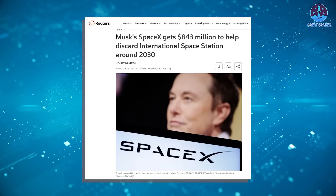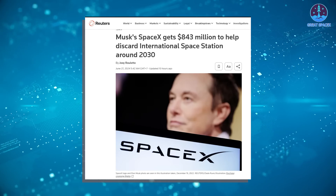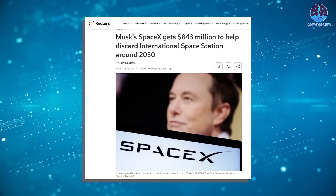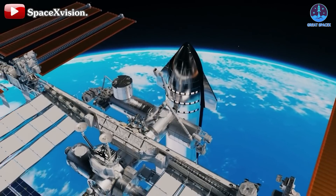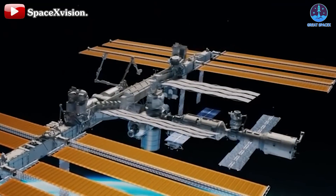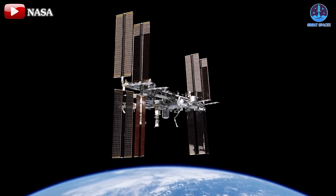SpaceX has received another honor from NASA related to the ISS. NASA awarded SpaceX an $843 million contract to build the United States De-Orbit Vehicle, or USDV. This vehicle will be used to de-orbit the International Space Station.